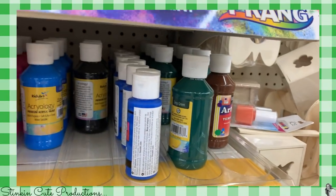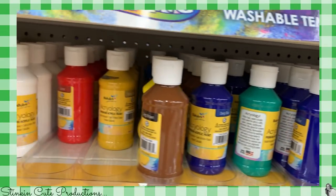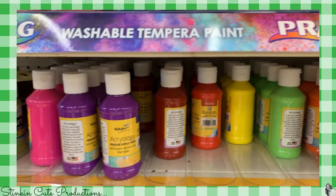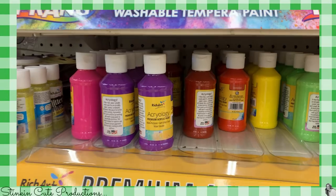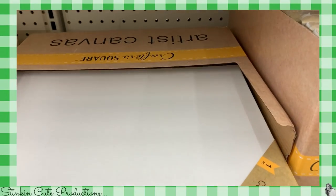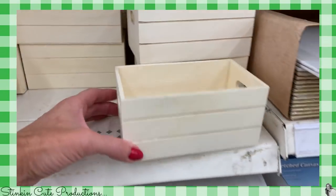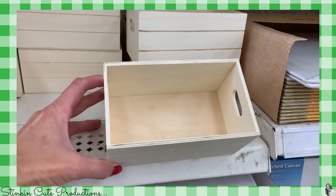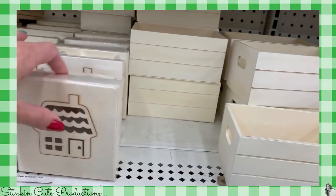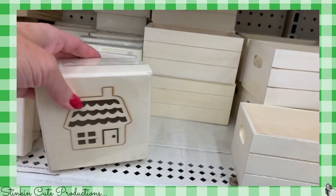We've got some smaller ones, and then we've got some acrylic paints here. This is a decent-sized bottle — it's probably double the size of Apple Barrel, so you're getting about the same amount. We've got the bigger 11 by 14 canvas. There is a new size crate box here. And then look, we've got these boxes with the cutouts on them that can be DIY'd.